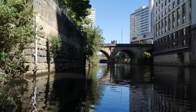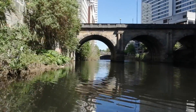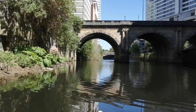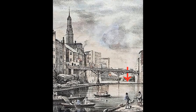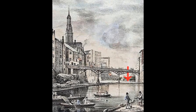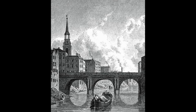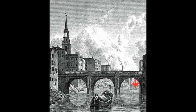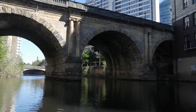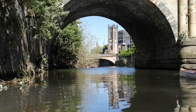Speaking of history, our next structure, called Blackfriars Bridge, has a great one. The first bridge that crossed at this point was built by a company of Salford-based comedians who wanted to attract patrons from Manchester to their show. So in 1761 they built a wooden footbridge that stood for 56 years, replaced by a stone arch bridge in 1820. I love the way the arch frames the cathedral behind it.